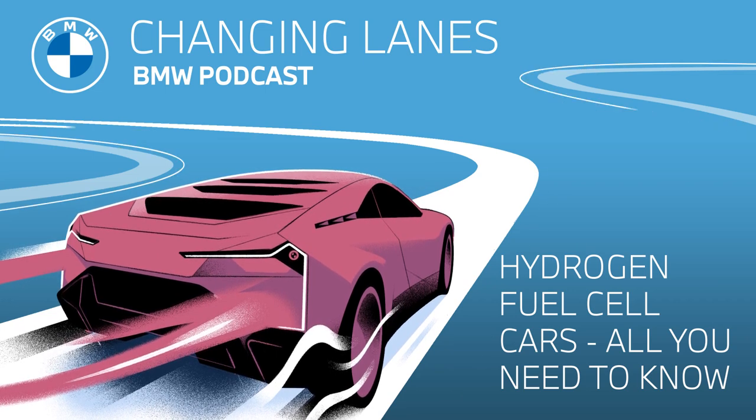Not everyone is familiar with this technology — how it works, what the pros and cons are, and whether it will in fact play an important role in the future. As luck would have it, we've got some of the answers for you in today's episode called All About Hydrogen Cars. So let's go.